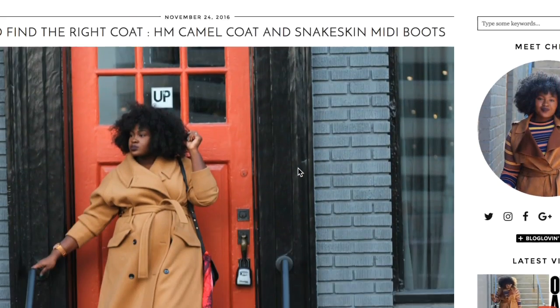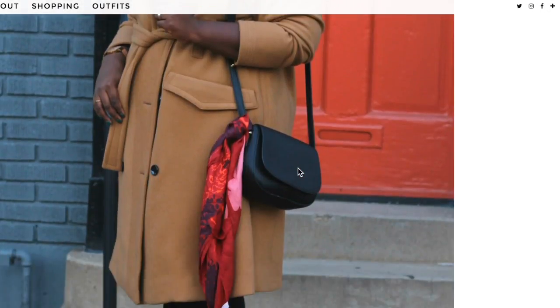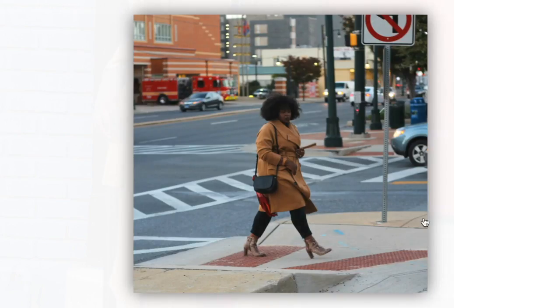The next closet essential you need is a cross body bag. If I'm not carrying my tote, I'm probably carrying a cross body. I went with a basic black one to show you guys because it's going to go with the most things, but I also have printed cross bodies, red, pink, and white ones. Cross bodies are just an essential in your wardrobe, so if you don't have one, get you one.